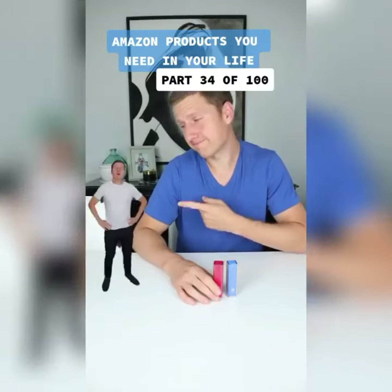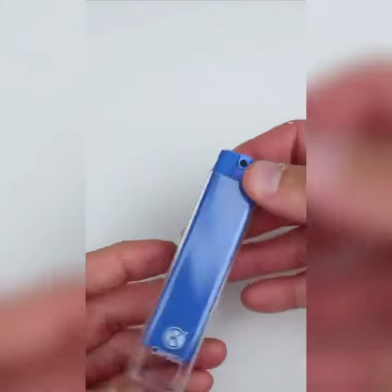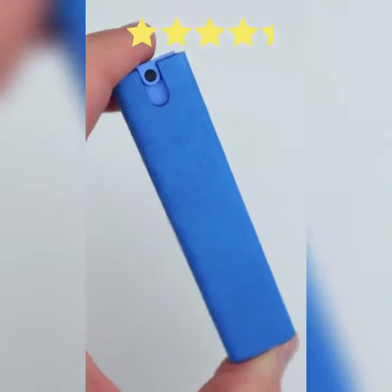Amazon products you need or don't need in your life. This two-in-one antibacterial screen cleaning spray is currently an Amazon's Choice item, sells for just under $12, and has a 4.3 out of 5 stars rating.